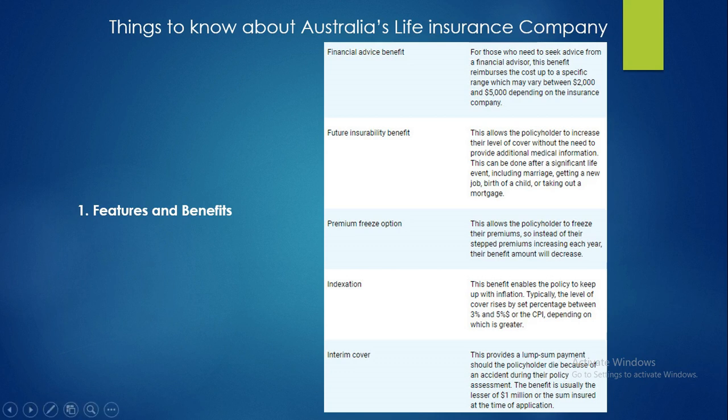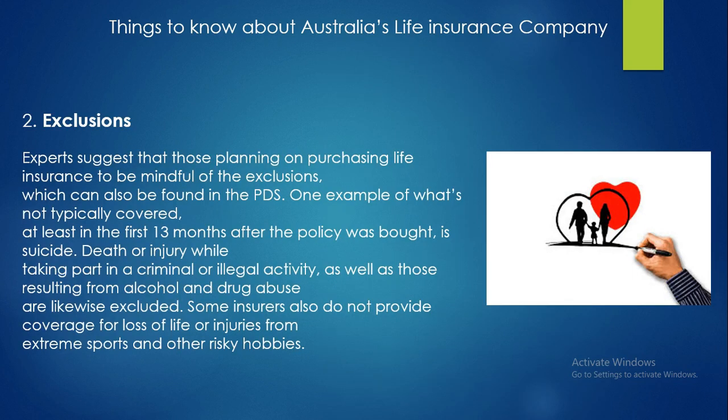The final benefit is interim cover, which provides some payment should the policyholder die because of an accident during their policy assessment. The benefit is usually the lesser of $1 million or the sum insured at the time of application. The second factor is exclusions — experts suggest that those planning on purchasing life insurance be mindful of exclusions, which can also be found in the PDS.